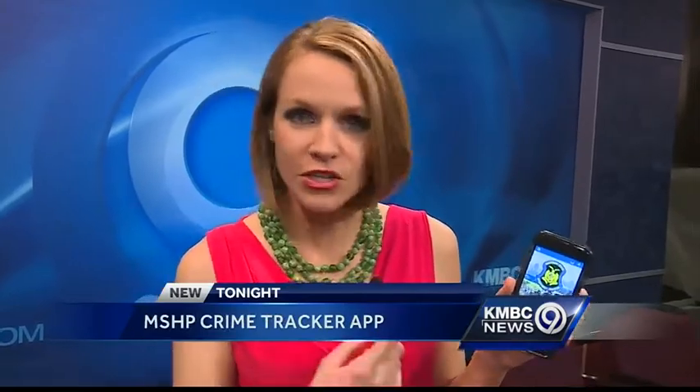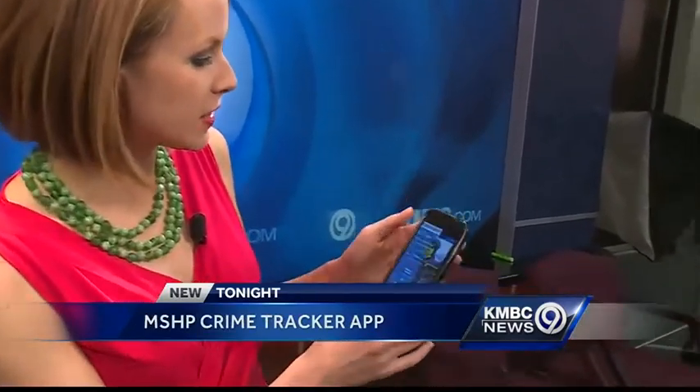The app is new, it is free and you can get it if you have an iPhone or an Android phone. I want to show you just a few of the features here in the app.